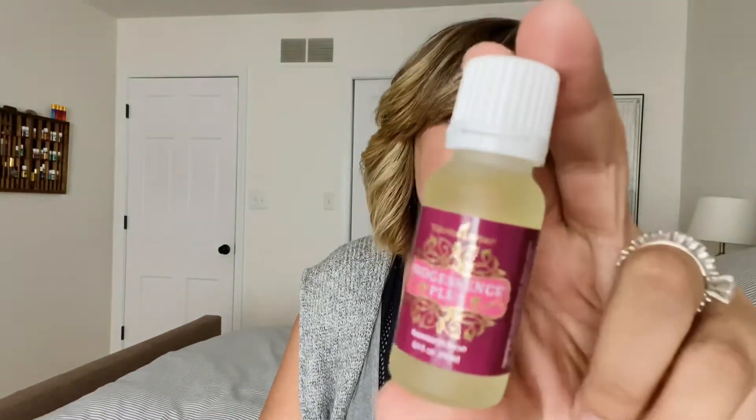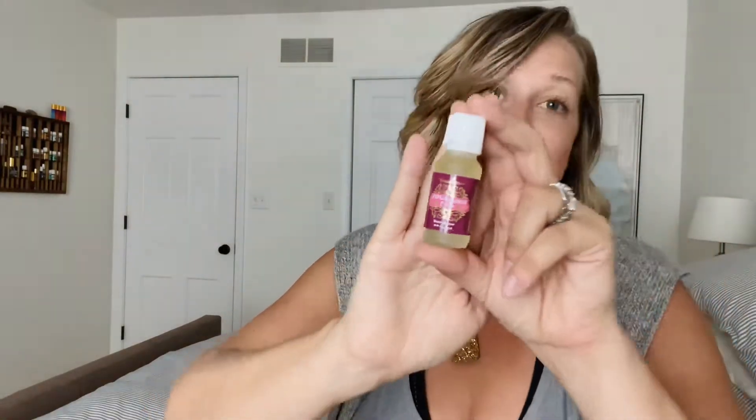The next thing we got is Progessence Plus. This is a go-to — this is a game changer for my hormone support. I could make a whole video on this. I get this every month; it just doesn't leave my cart.